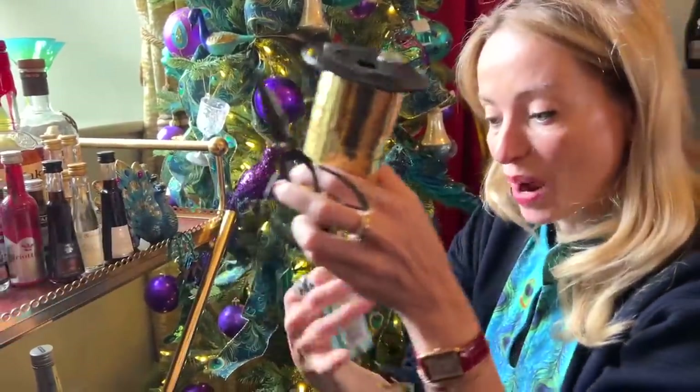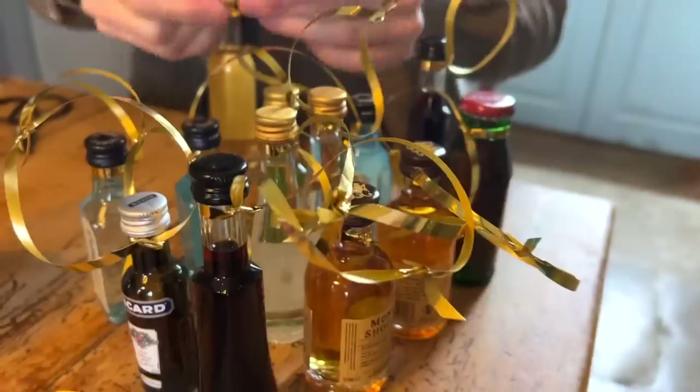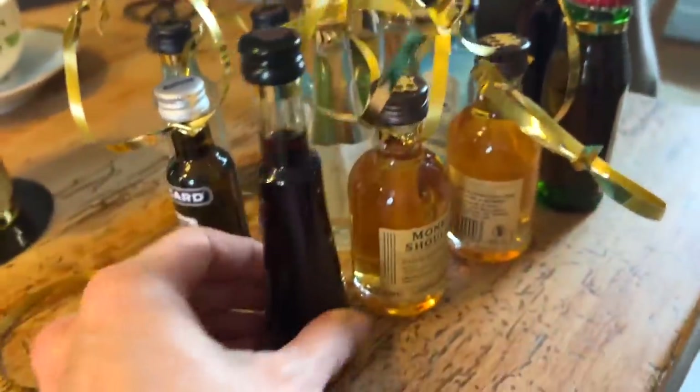I've got some ribbon and scissors and I'm just going to wrap up each of these and put them onto the tree. Thank you, Alexander — you can't know how happy it's made me. What time did you go to bed? Six o'clock in the morning. So that's why you're wearing the dark glasses today? No, just for style. These are starting to look really cute — we've got a good production line here, me and Alexander. It's funny how just tying a little bit of gold ribbon suddenly makes something seem Christmassy.